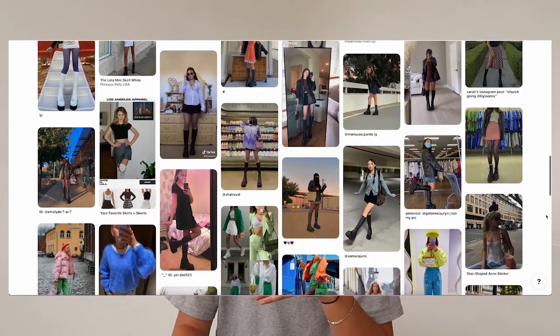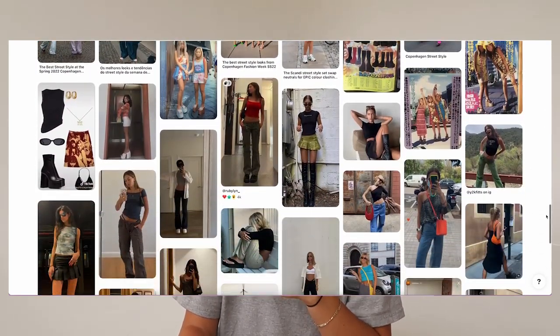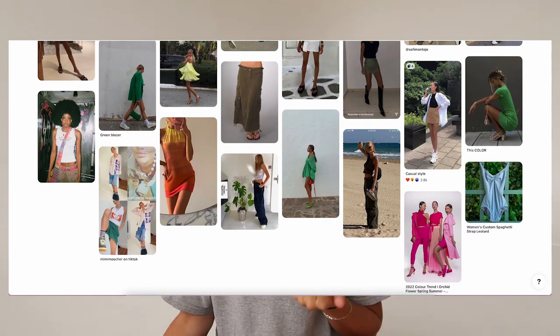She's got lots of bright colors. She seems to be into midi skirts or midi dresses — green, pink, orange. She also likes super micro mini skirts and just fun tank tops, corsets, those kind of things. So let's get into it.